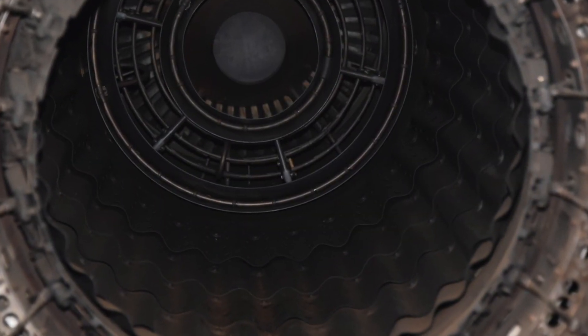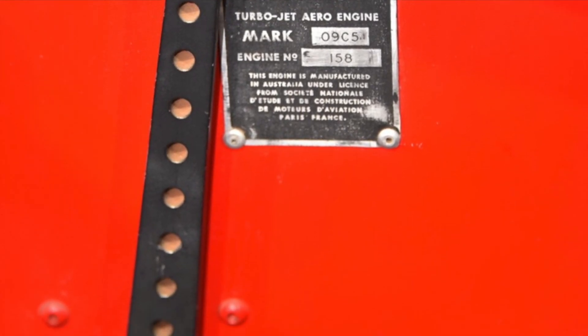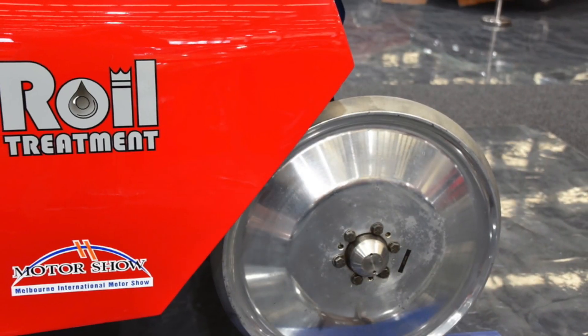Its 15-inch carbon rotors and six-pot monoblock calipers were designed and built by AP Racing to withstand the high speed and the temperatures of braking.